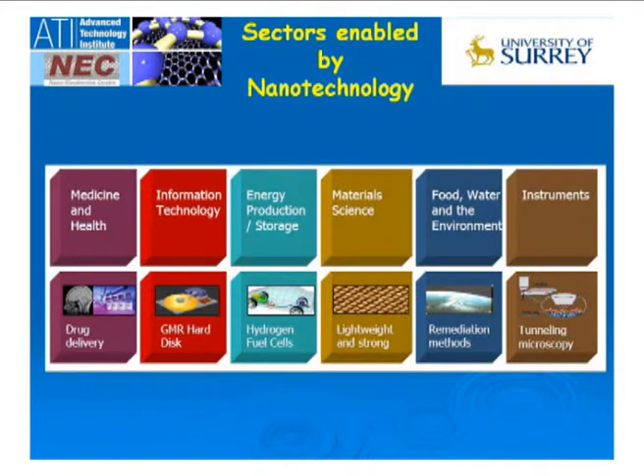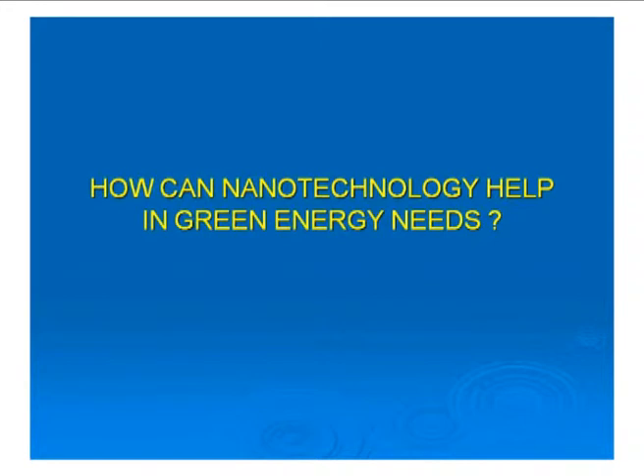That's what nanotechnology is about — making things that are useful but using less energy, making materials with less matter in them so they are more efficient and provide useful function. From a nanotechnology point of view, you can contribute to all of these areas, and what I want to concentrate on is energy, and in particular solar energy. Let's look at how nanotechnology can help with green energy needs.